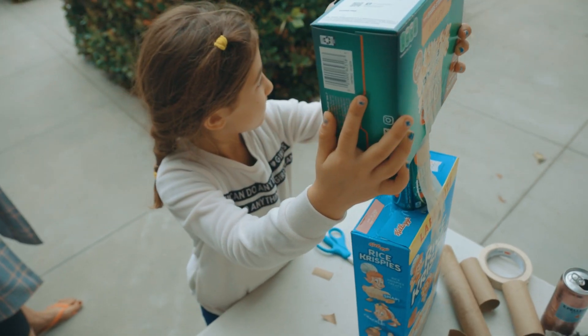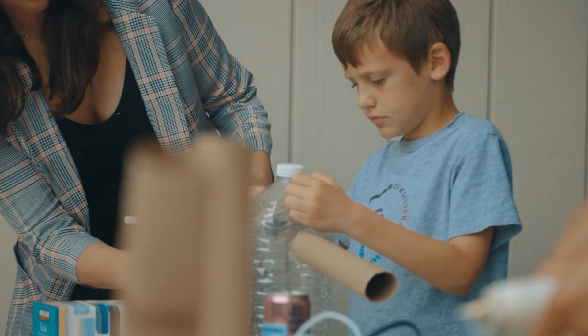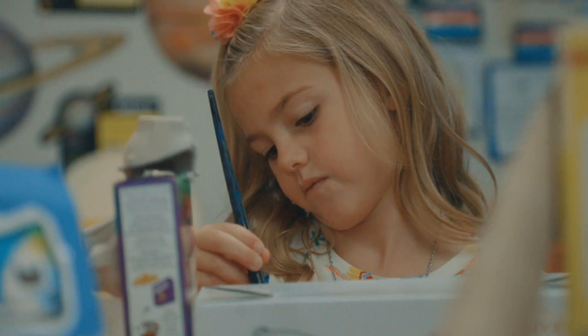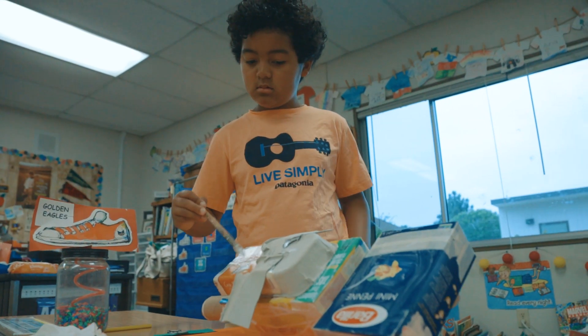Then they began constructing their robots out of recycled boxes and other materials such as paper towel rolls or toilet paper rolls. When they were completed, they painted a white base coat over the robots to cover all the words and the pictures that were on the boxes.